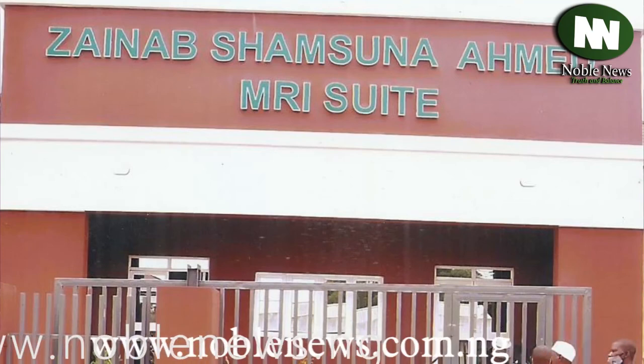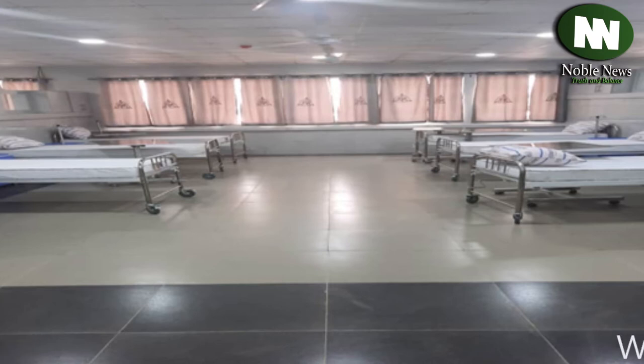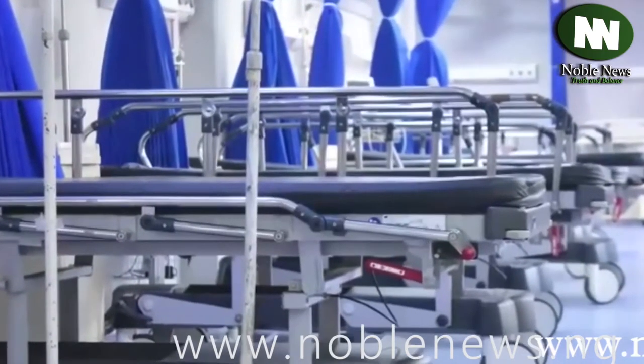Zainab Shamsuna Ahmed Emerald Suit — Emerald at your doorsteps, first of its kind in Nigeria. You no longer need to travel afar for Emerald Services.